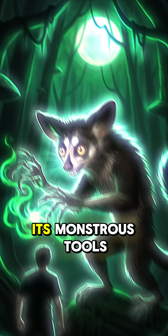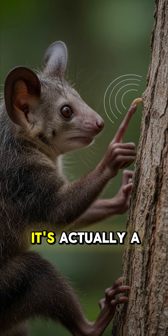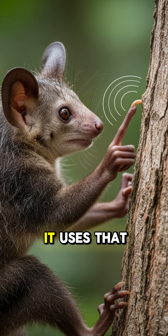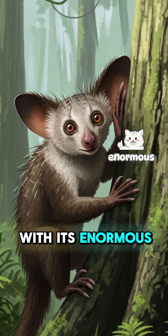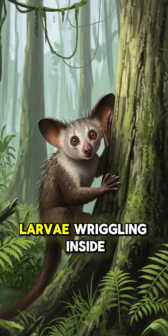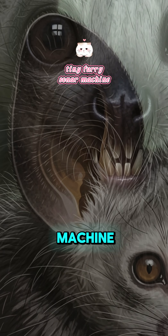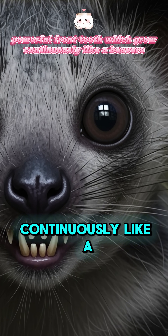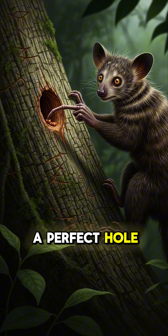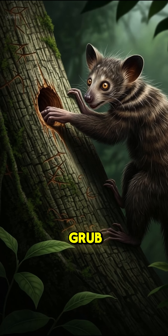But here's the real story behind its monstrous tools. The Aye-Aye isn't hexing anyone — it's actually a master of percussive foraging. It uses that infamous long finger to tappity-tap-tap on tree trunks, listening intently with its enormous bat-like ears for the hollow sounds of insect larvae wriggling inside. It's like a tiny furry sonar machine. Once it pinpoints its prey, those powerful front teeth — which grow continuously like a beaver's — gnaw a perfect hole in the wood. Then that creepy middle finger slides right in, snaring the tasty grub.